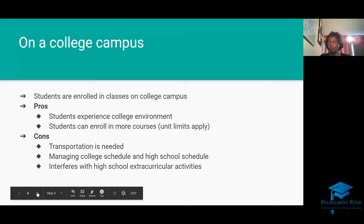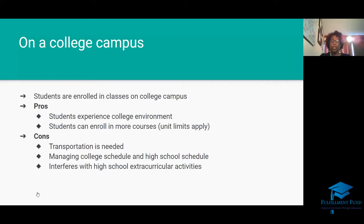Another way is to go directly to the campus and sign up for a college course. You can enroll by completing what we call in California a K-12 form, which requires your parent's signature and your counselor's approval. Some classes have prerequisites, meaning you must have completed a prior class with a C or better. The pros: you get to experience a college environment and can enroll in more classes. The cons: you need transportation, and managing your college and high school schedule can be tricky.